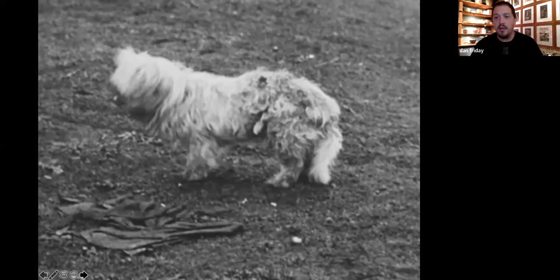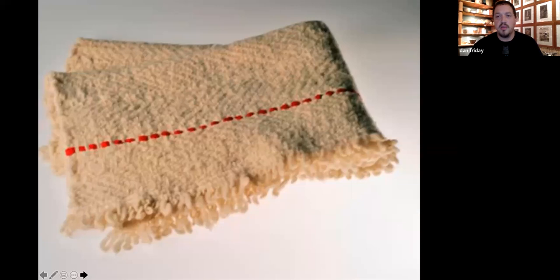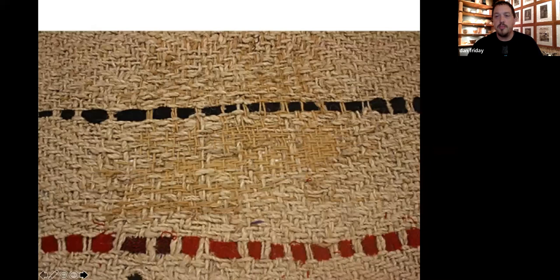These people had a thriving textile industry of dog fur at the time, and it's an amazing story. Hopefully with CRISPR and gene editing, maybe one day I can have a Coast Salish dog.